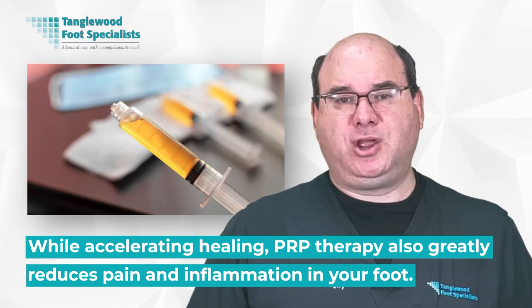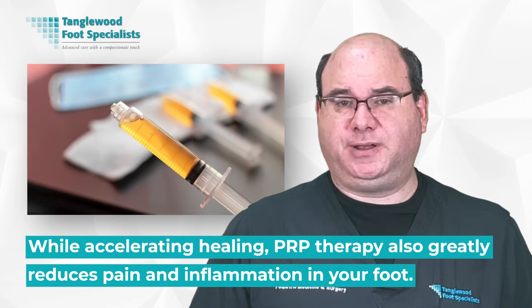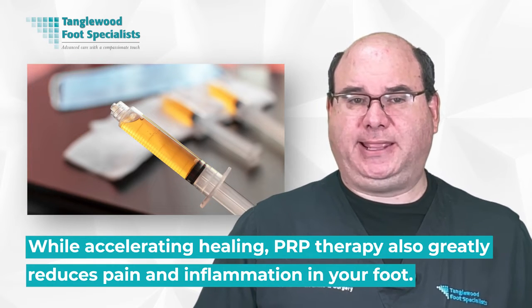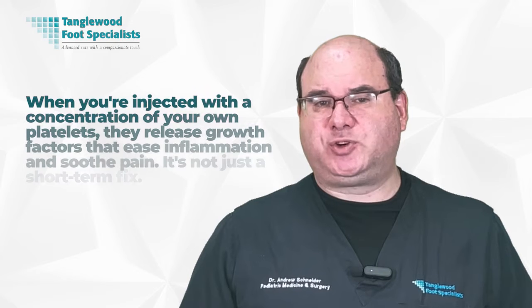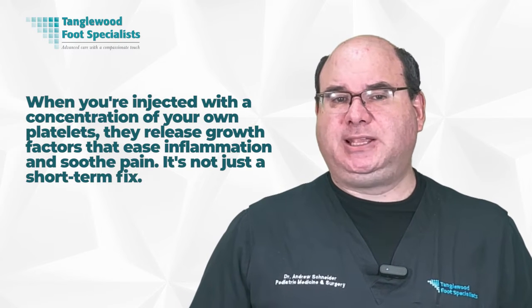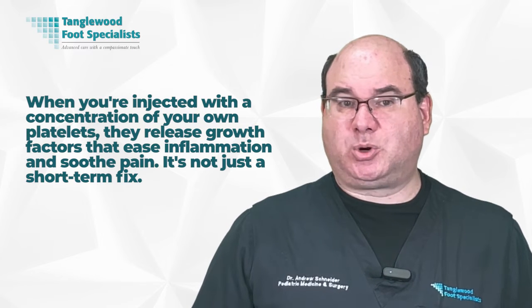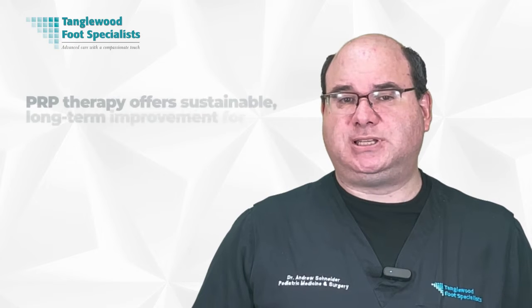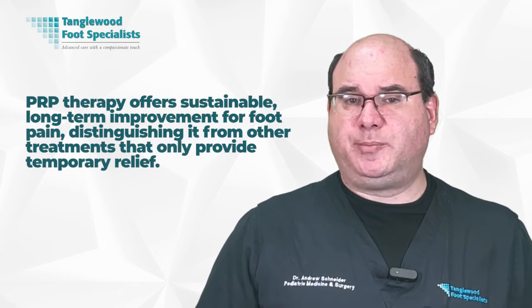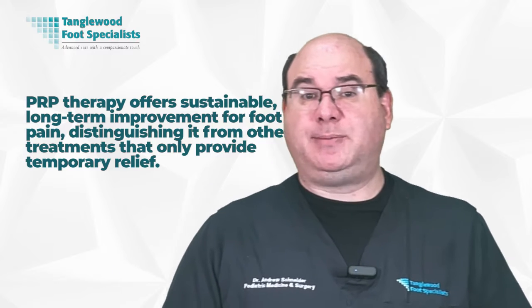While accelerating healing, PRP therapy also greatly reduces pain and inflammation in your foot. The magic lies in the platelets — tiny blood cells that play an essential role in healing. When you're injected with a concentration of your own platelets, they release growth factors that ease inflammation and soothe pain. And that's not just a short-term fix — PRP therapy offers sustainable, long-term improvement for foot pain, distinguishing it from other treatments that only provide temporary relief.